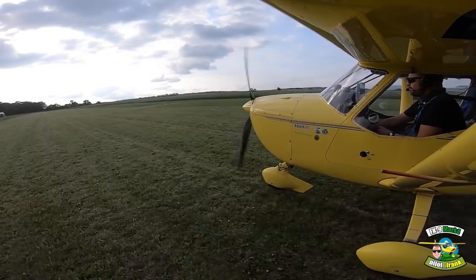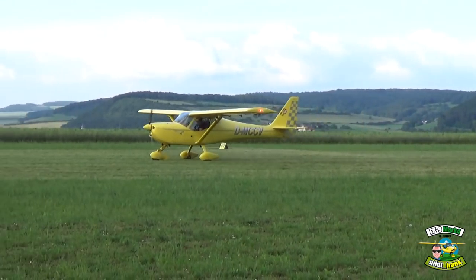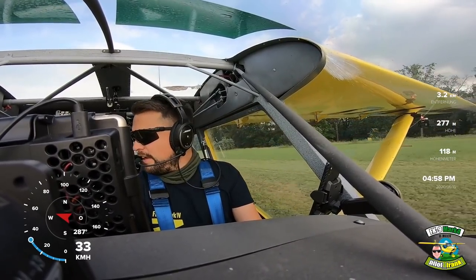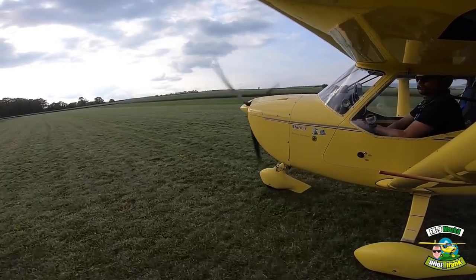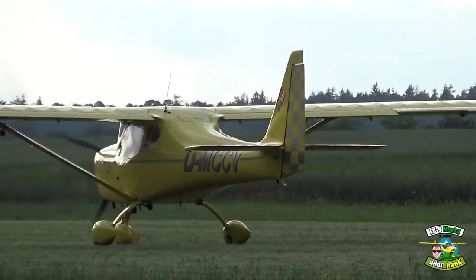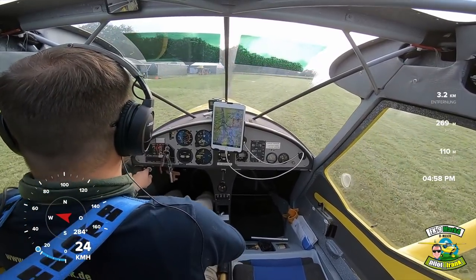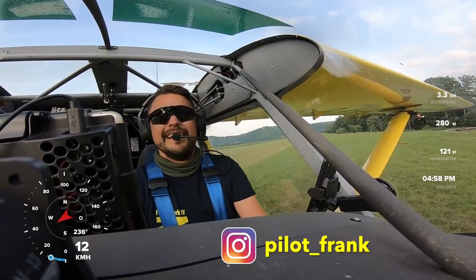Herzlich willkommen zurück in Gossenheim. Schreibt mal unter das Video, ob ihr sowas auch schon mal gemacht habt. Schreibt Tipps drunter, lasst mich wissen, was ihr davon denkt, was ihr davon haltet, wo man das anwendet. Das wird bestimmt interessanter Content. An dieser Stelle verabschiede ich mich und wünsche euch noch einen schönen Tag. Macht's gut. Ciao.